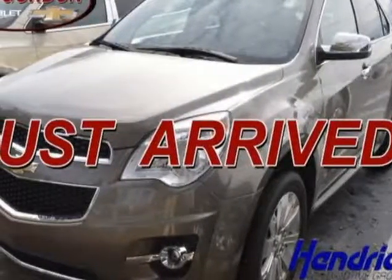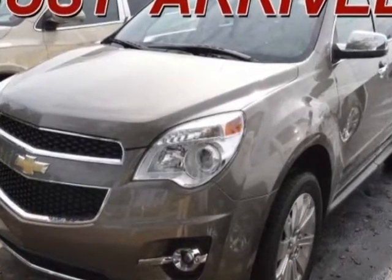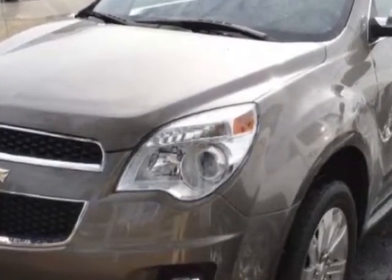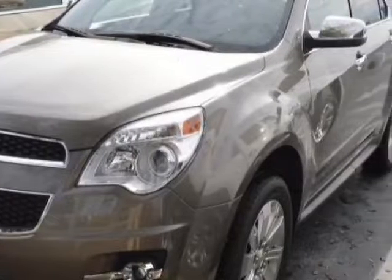Check out the certified pre-owned 2010 Chevrolet Equinox. This Equinox has just under 61,000 miles. For your protection, a warranty is available for this vehicle.